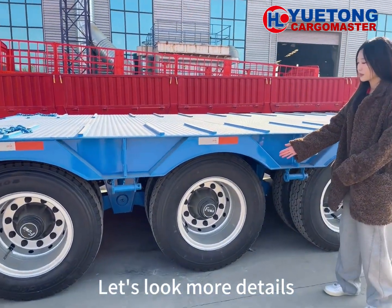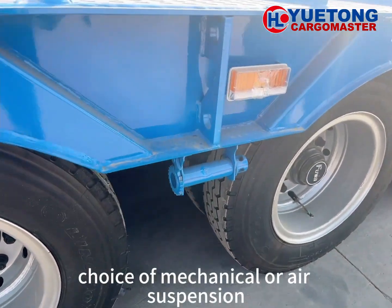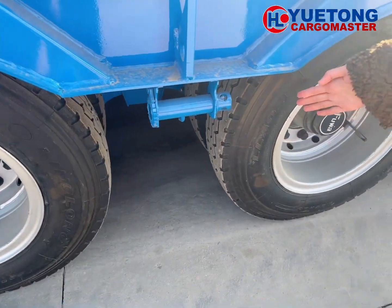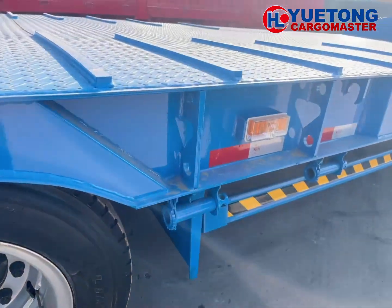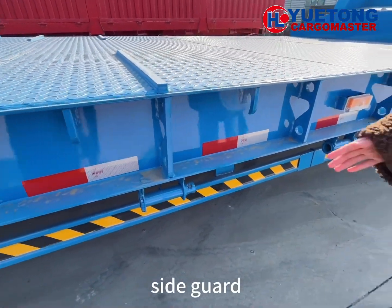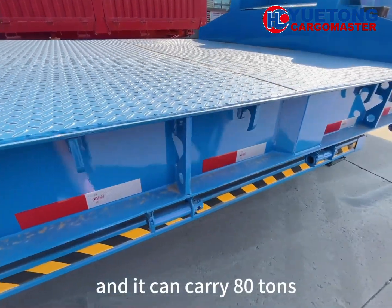Let's look at more details. The vehicle is equipped with four axles, with the choice of mechanical or air suspension with Fuhua or BPW axle. We can see the twist lock and side guard. The length of the vehicle is 60 meters and it can carry 80 tons.